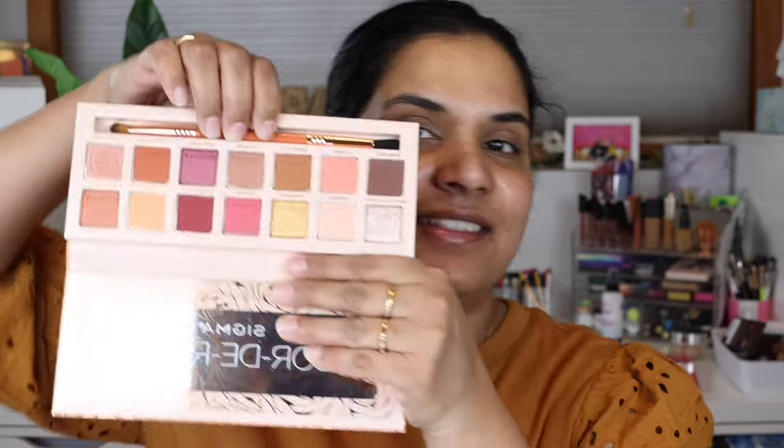Hey friends, welcome back to my channel. Today I posted on Instagram two palettes and asked you guys to vote on which one you'd like to see me film first — the only reason I did that is because I couldn't make up my mind. I have two newer-ish neutral palettes. So I'm going to film with the Corderosa palette today because that's the one that won my Instagram poll. If you want to see a look, some swatches, and a first impression, keep watching.